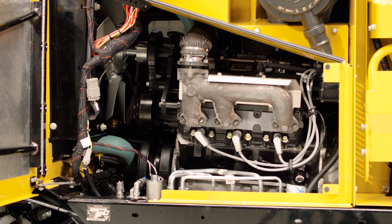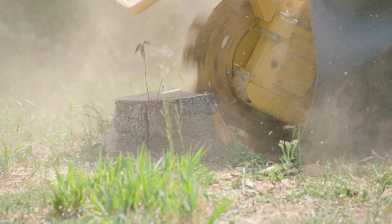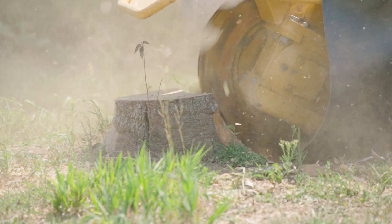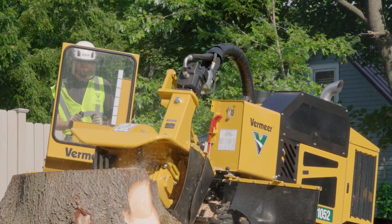We started working with Origin and the relationship was really a good one — very open communication between the two. We were both trying to achieve the same goal of high durability, high reliability, high output. On the 1052 project specifically, we spent quite a bit of time working with them to make features that allowed our machine to excel in the stump grinder market.